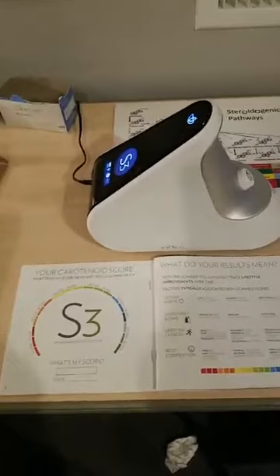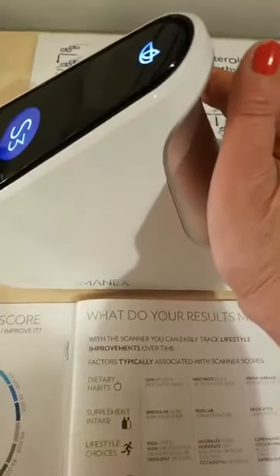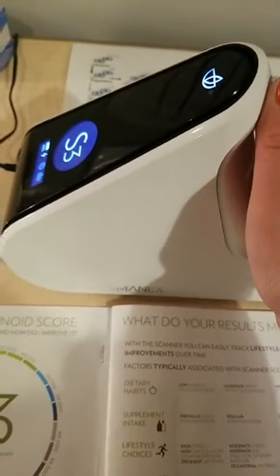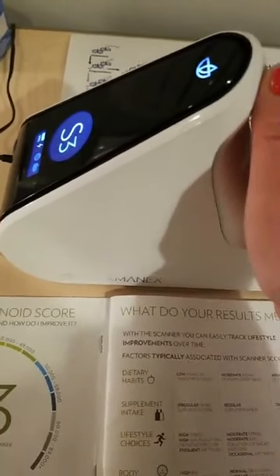I'm going to turn the camera around to show you the scanner. Because I'm here alone I can't actually do the scan on anybody, but I'm going to show you. This is our S3 scanner. The first thing we do is put all the information for the patient into the computer, and what the patient does is we take off the little light probe top, and they place their hand over this little low-level light. In about a minute we get a cumulative score of those 18 different nutrition pigments.